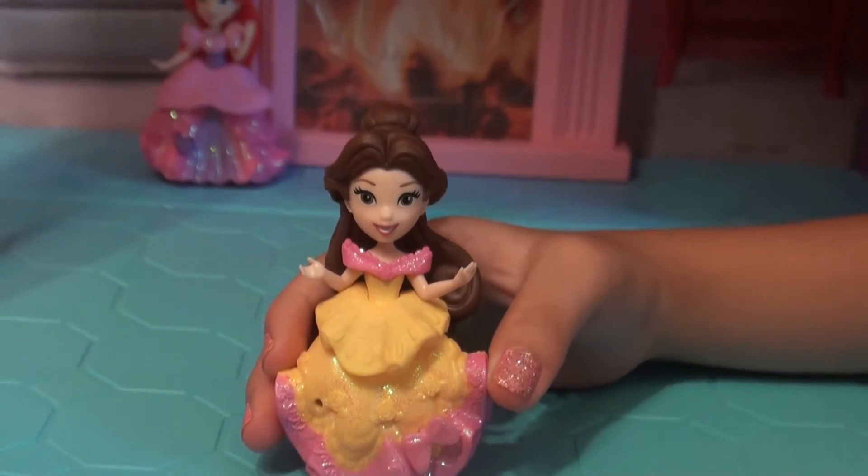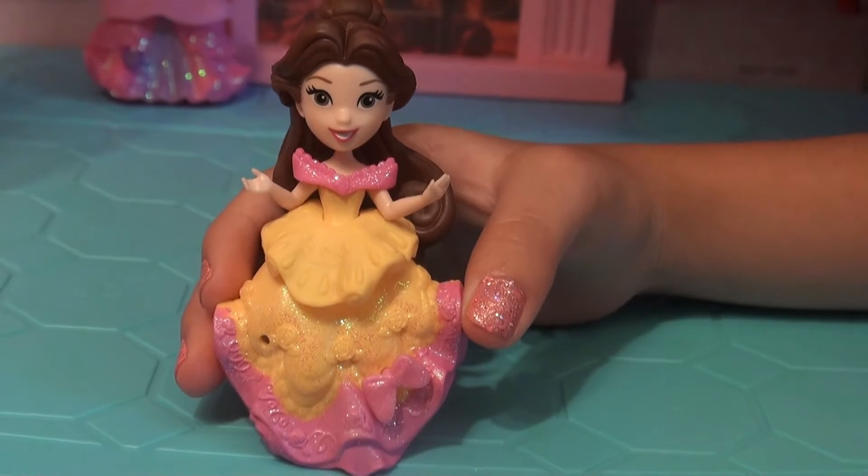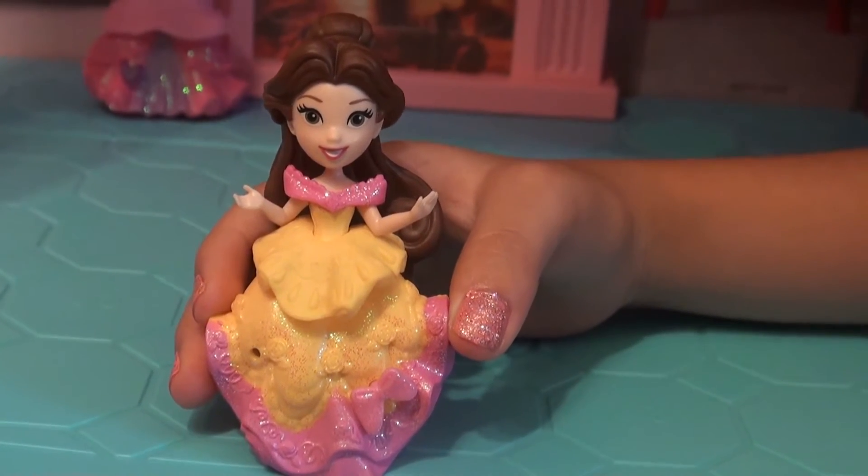Princess Belle has a pink and a yellow sparkly dress. She has a pink bow on her dress and she has brown hair. Now she is ready to go meet the Beast at the ball.